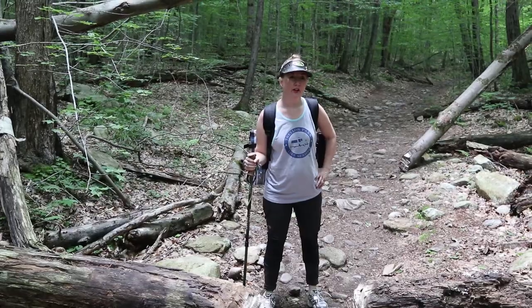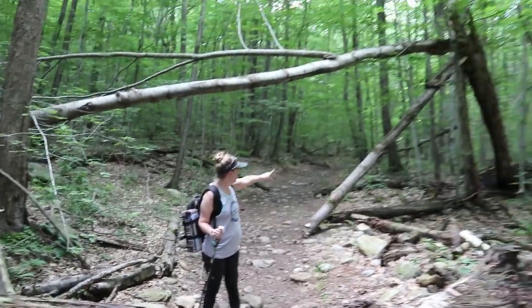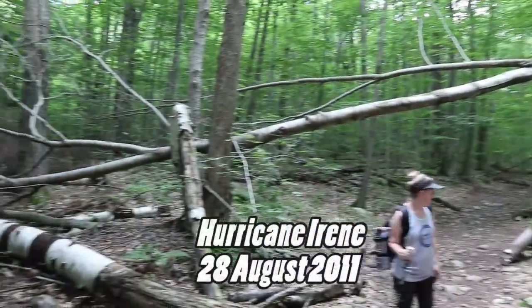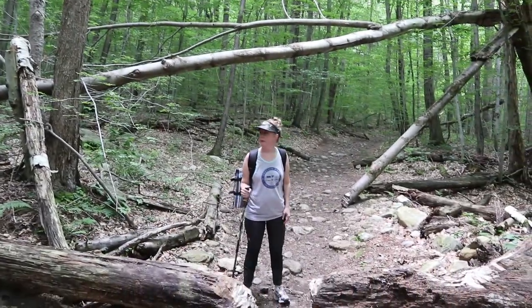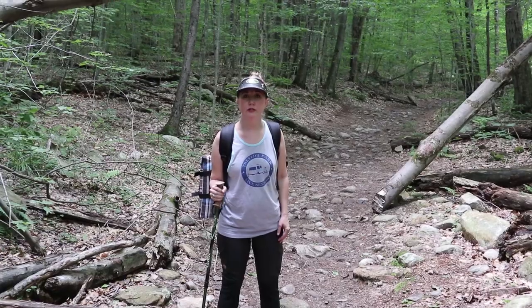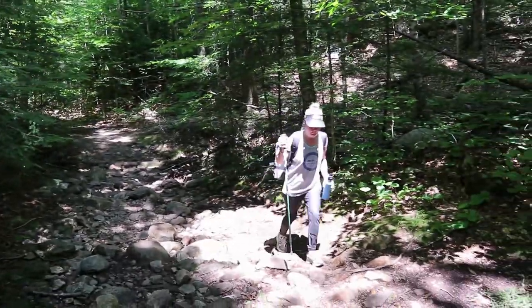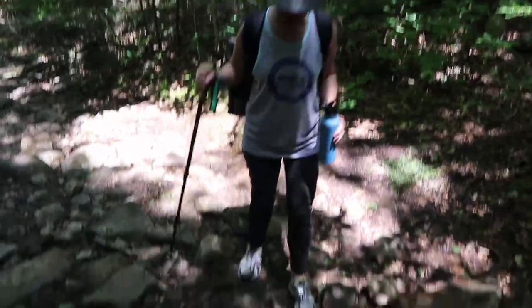Cindy is doing well so far. We're passing what looks like Hurricane Irene damage — uprooted trees, broken and amazing. This part probably even flooded too, since the creek is just right there. Look at all these rocks — this is insane!